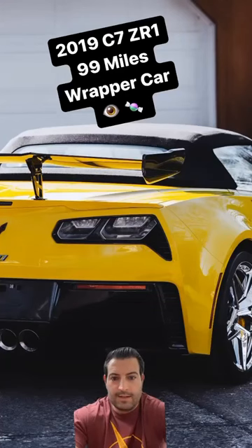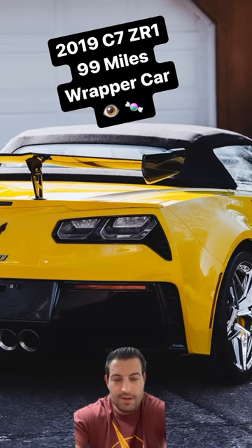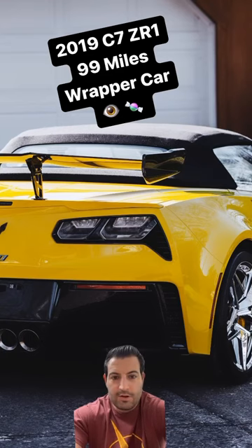Featured today on our 2019 C7 ZR1 convertible — this particular car is equipped with the ZTK package, chrome wheels, competition sport seats, yellow stitching, yellow calipers, and J color. Just an unbelievable spec: $150,000 MSRP and change, over $25,000 in factory options, which is one of, if not the most, we've had to date. Just a gorgeous car — love the spec.